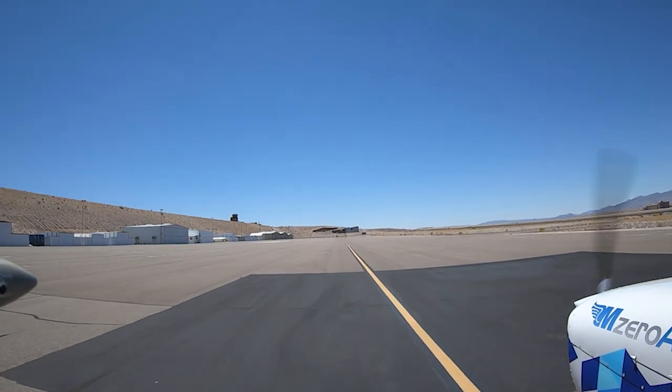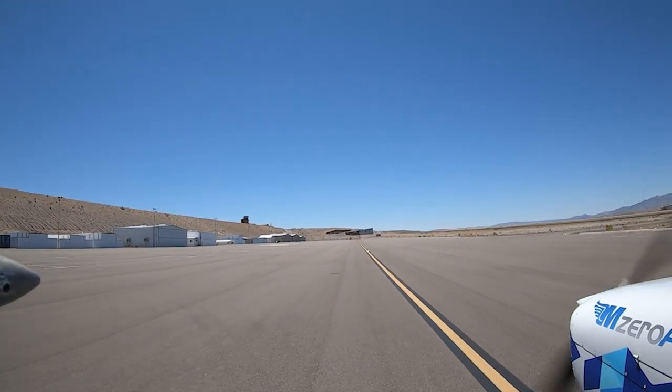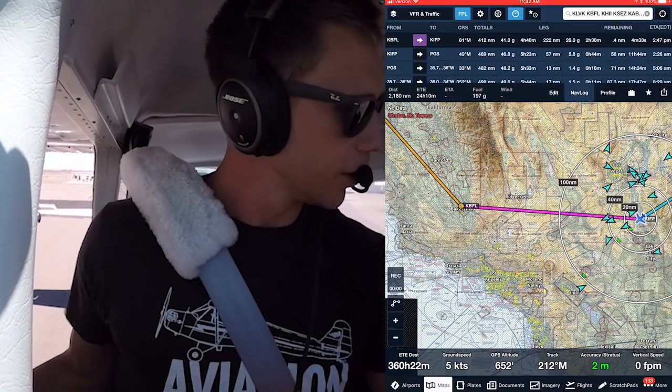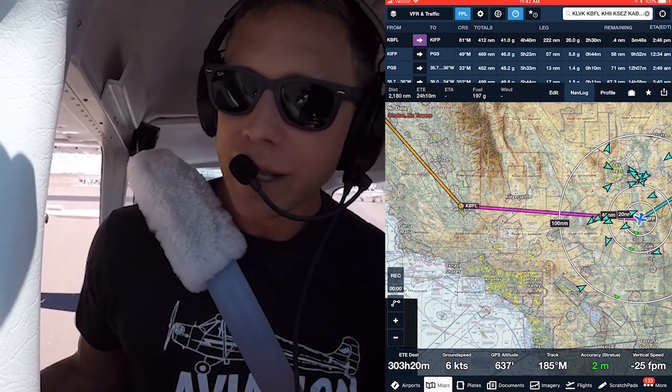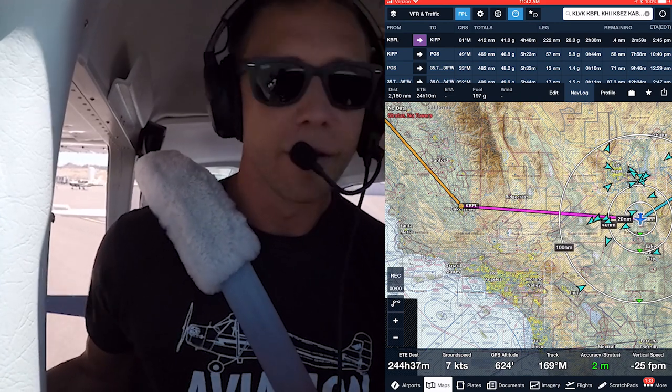It is hot in the desert. Everyone always asks why I taxi with my door open — well, if you live in Arizona where we are now, or in Florida where we're heading and where we live, you know why we taxi with the door open.